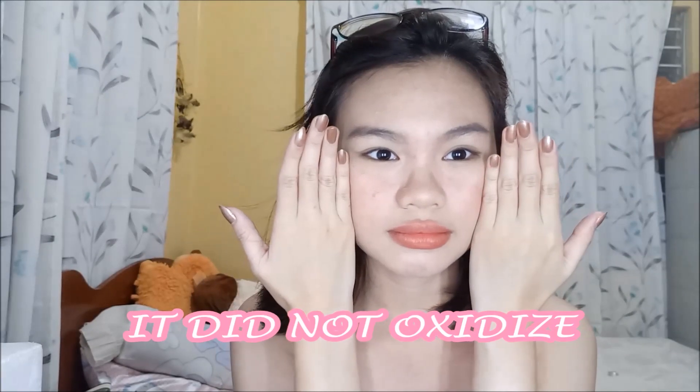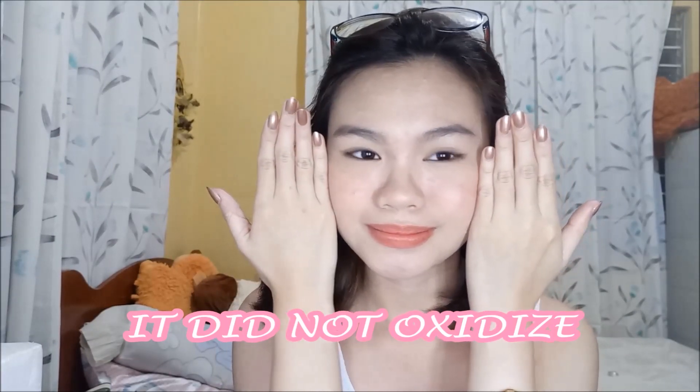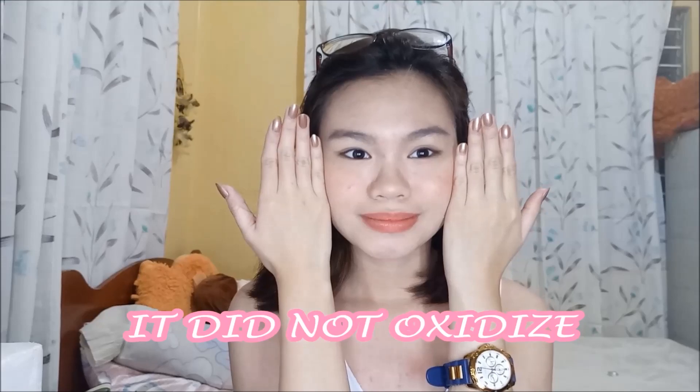I set it with powder of course, and this is what I look like six hours after application. I already went out and that is what I looked like when I got home. As you can see, it matches with my skin tone.